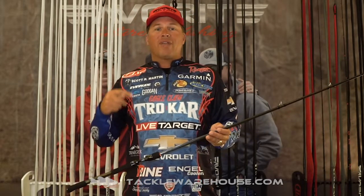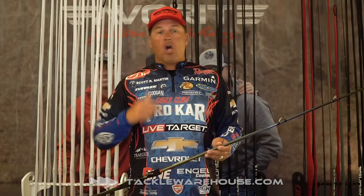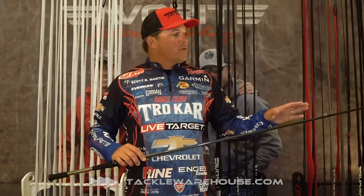These rods are developed by the pros with actions to catch fish in every situation, tournament situations. This one right here is a 7.6 heavy — I've been using this on Okeechobee. Here's what I love about it: it's got the right action and the right power. I'm setting the hook on solid braid in the grass, these fish are launching out of the water, and it's putting them in the boat.